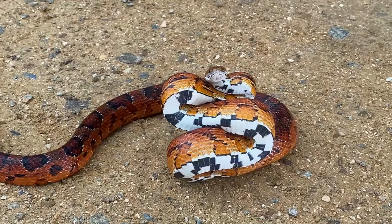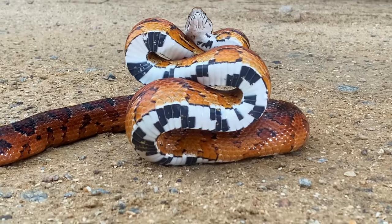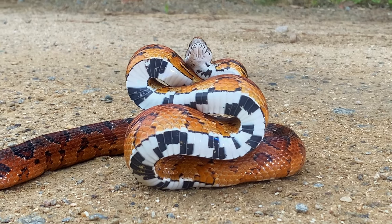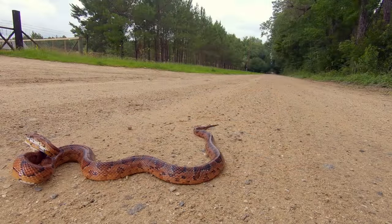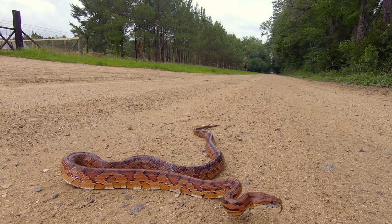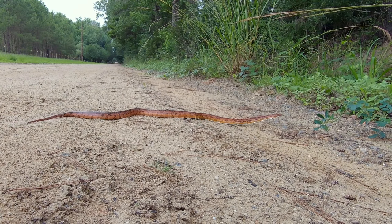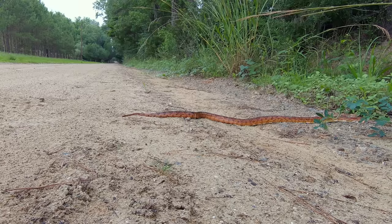Corn snakes have a distinctive black and white pattern on their belly, reminding some of Indian corn. They are also known as red rat snakes and are excellent climbers. When they are young they eat mostly lizards; as adults they eat mice, rats, sometimes birds and their eggs, and even squirrels.